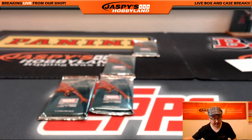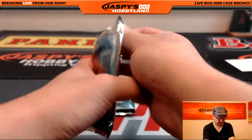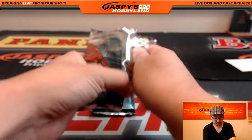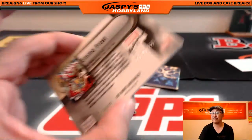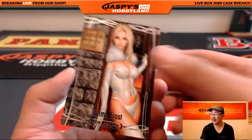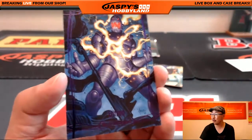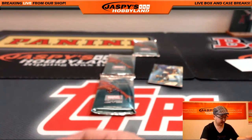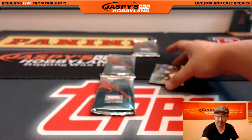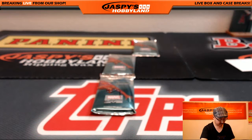Next up is pack six for Aaron. Good luck, Aaron. Got Emma Frost, 712 out of 1999. Nice epic purple Ultron, 164 out of 199. Nice. And Kitty Pryde. That was it for Aaron. Thank you, Aaron.